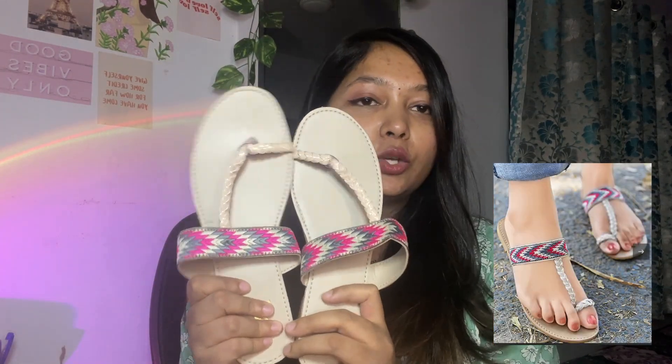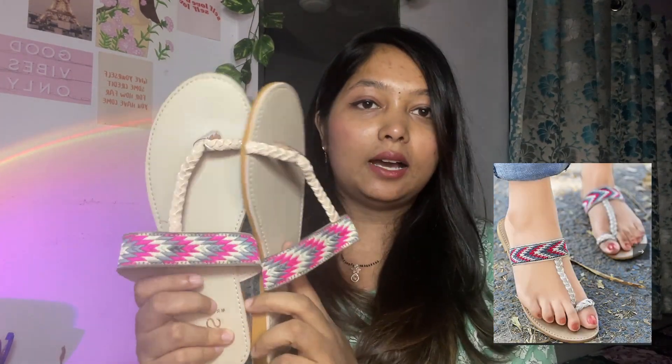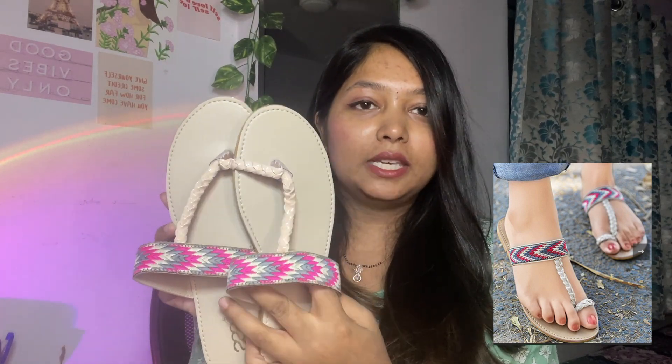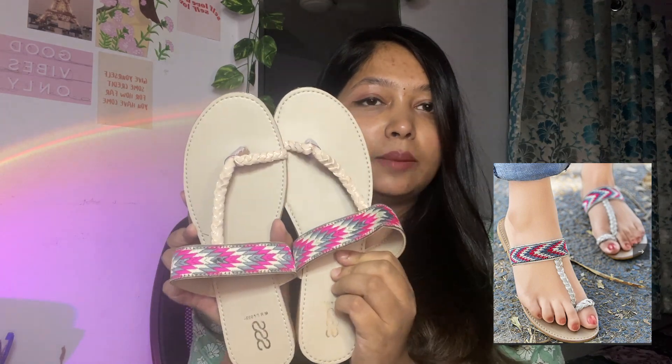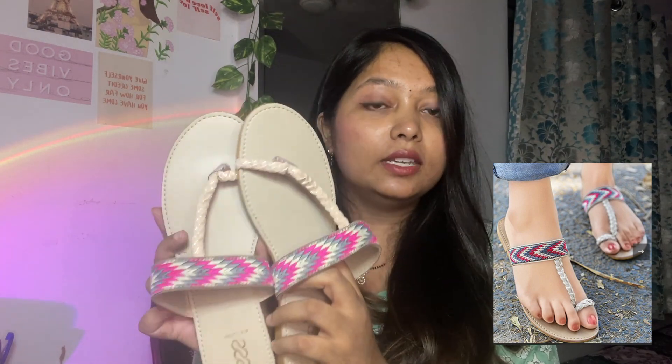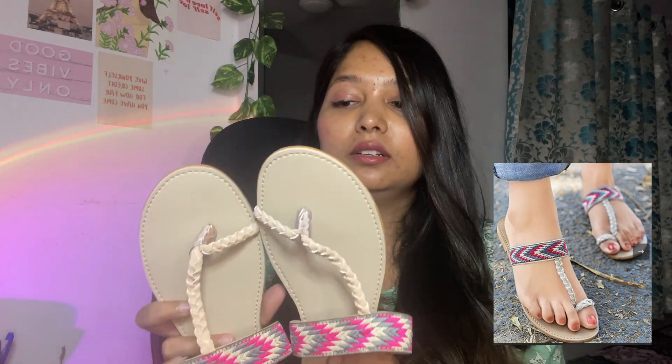The next three pairs of chappals are for my mother-in-law. This first one she picked — it's a very basic pink color chappal. The quality is very good and lightweight, and the price was also good. It fit perfectly.